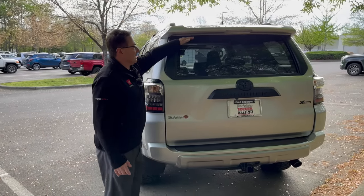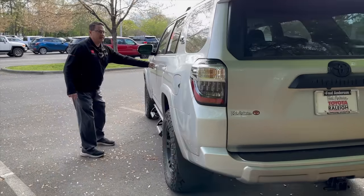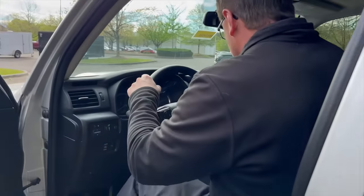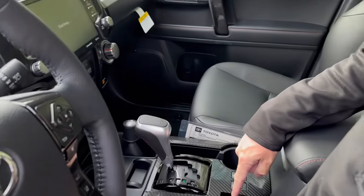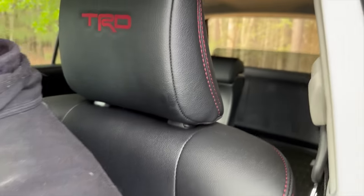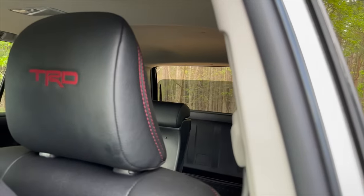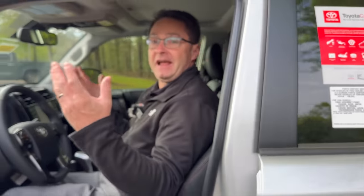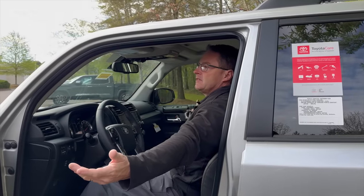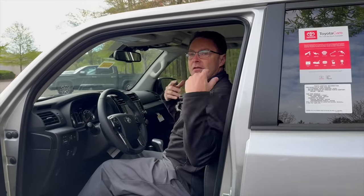With the current 2024, we do have the power vertical window, and the button is in the center stack. You turn it on and press that button — you can see it goes down, it goes up. Perfect for puppies, perfect for kids, perfect for people wanting to get air and feel the rain, the mist, and the sun while driving from the back.